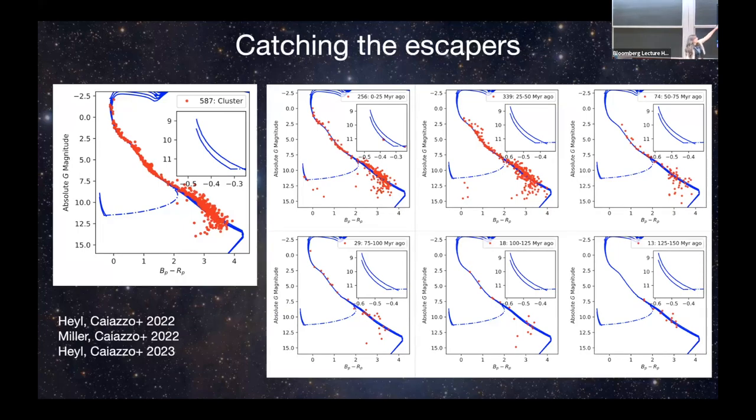We can look at the cluster and the volume around it, trace stars back in time, and look for escapers. This is something we are working on right now — catching the escapers from open clusters. Here I'm showing the HR diagram of Alpha Persei, an open cluster. We could recover the HR diagram of stars that escaped between 0 and 25 million years ago, 25 to 50 million years ago, et cetera, recovering escapers despite some interlopers.